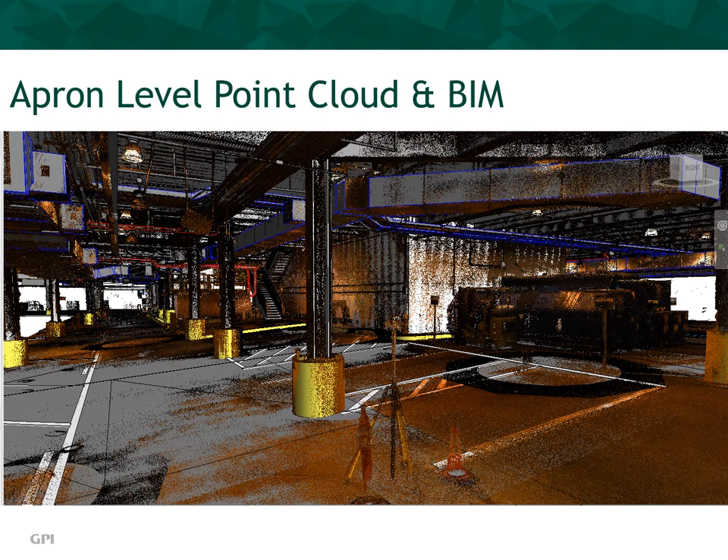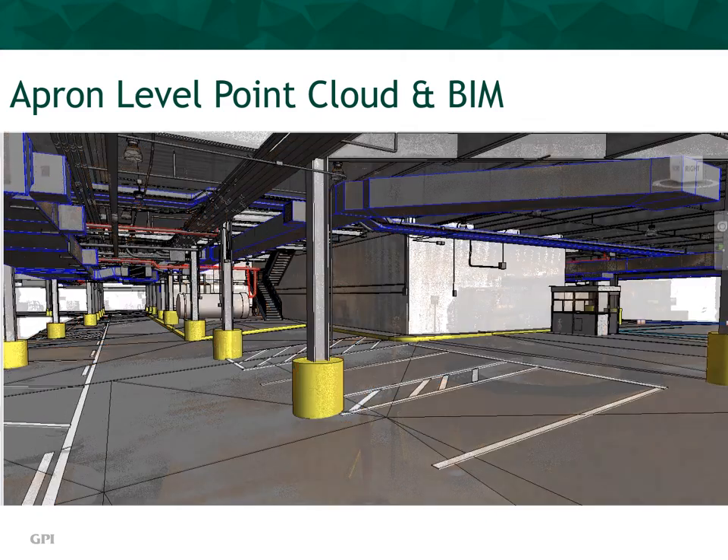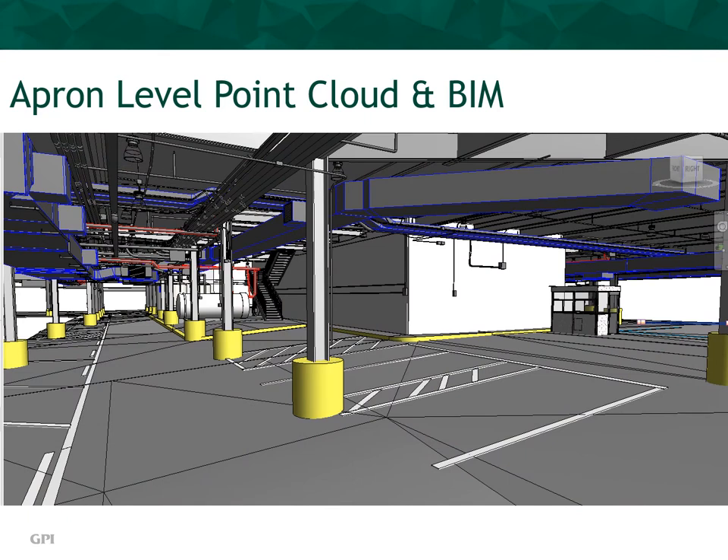The displayed image is the actual colorized point cloud from the on-site scanning. You'll notice the 10-centimeter target tripod in the foreground. In the raw LiDAR scans, these targets will be seen in multiple locations. We have now transitioned to the colorized BIM model, which was created using Revit and permits a 3D rendering of all physical elements on the apron level.